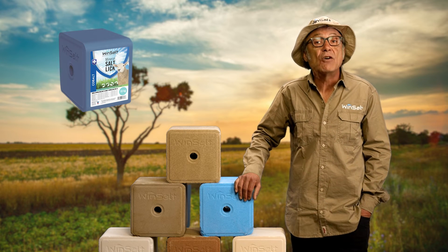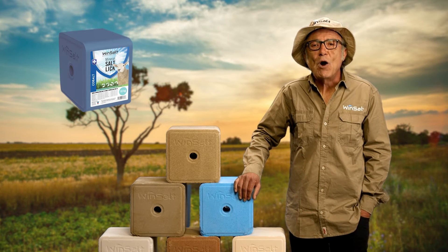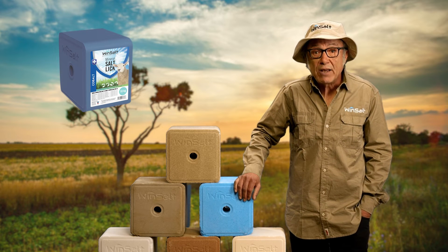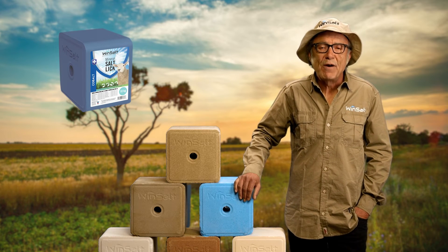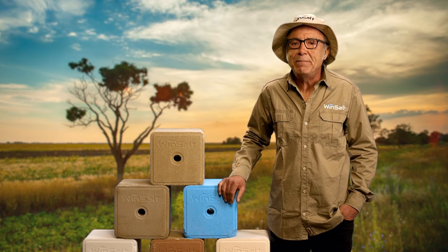Salt Cobalt will specifically help with your livestock's thermoregulation and metabolism. Cobalt iodized salt blocks are weather resistant for free choice feeding.